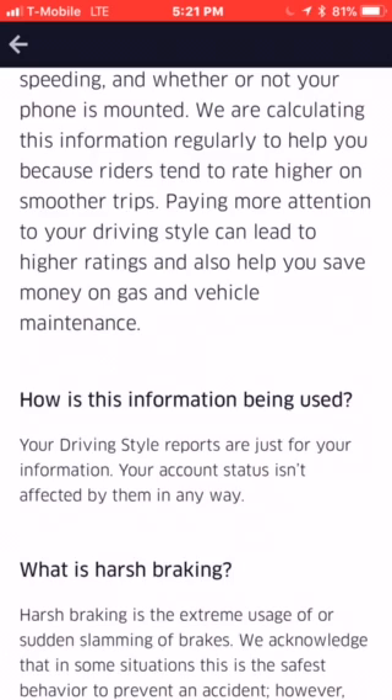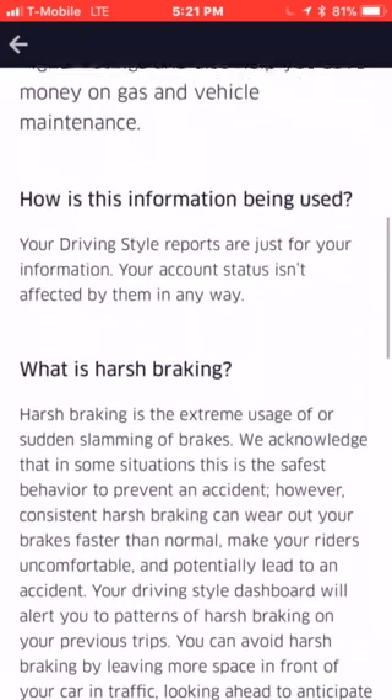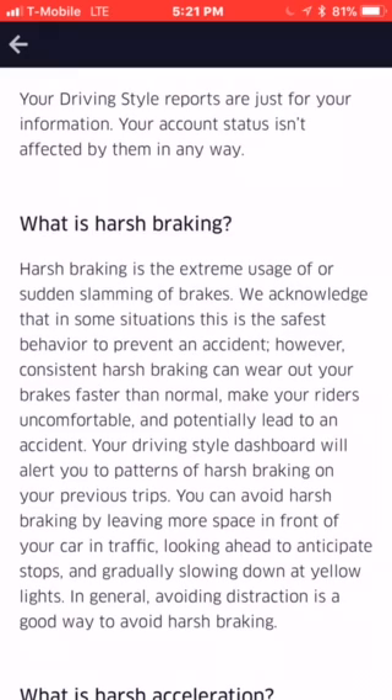It says here: how is this information being used? Your driving style reports are just for your information — your account status isn't affected by them in any way. What is harsh braking? Harsh braking is extreme usage of or sudden slamming of brakes. We acknowledge that in some situations this is the safest behavior to prevent an accident. However, consistent harsh braking can wear out your brakes faster than normal, make your riders uncomfortable, and potentially lead to an accident. Your driving style dashboard will alert you to patterns of harsh braking.